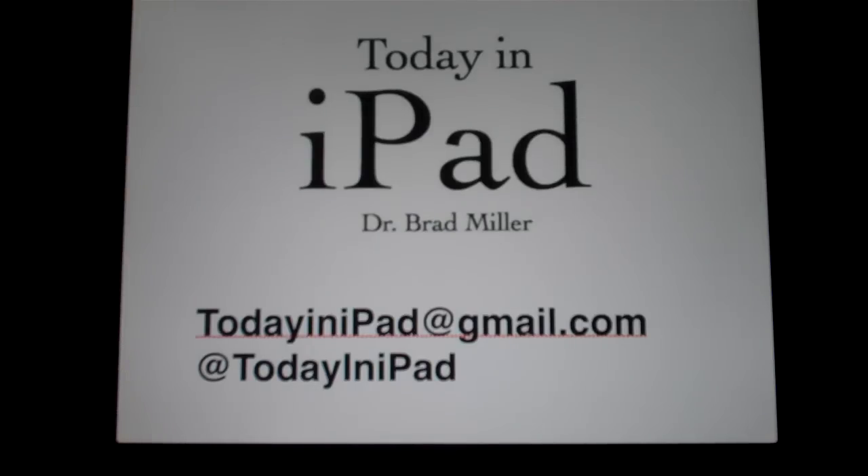Hello, this is Dr. Brad from the Today in iPad podcast, and I'm going to show you a quick review of the new iWork update, iWork 1.3.